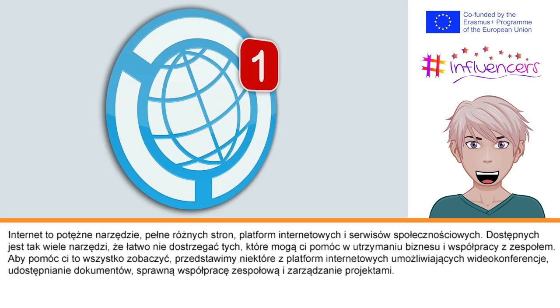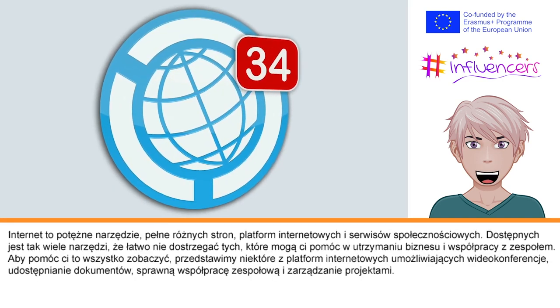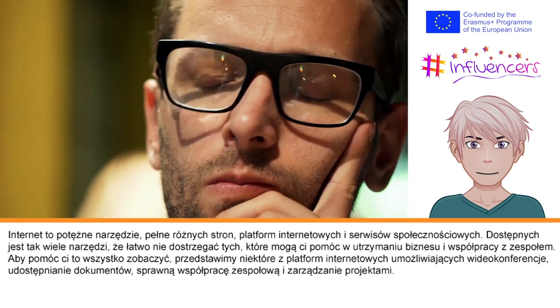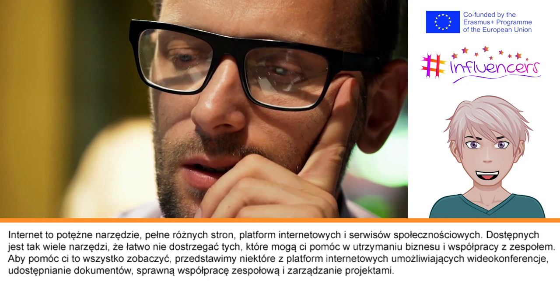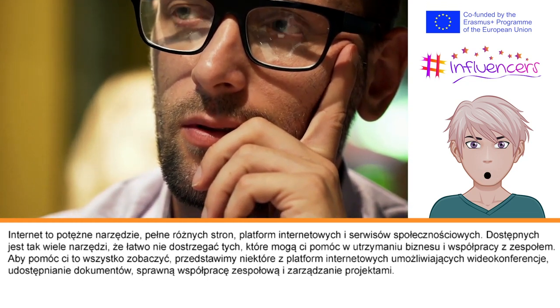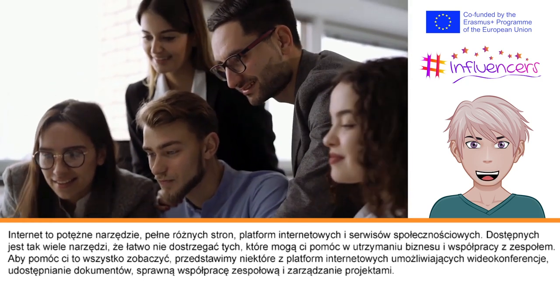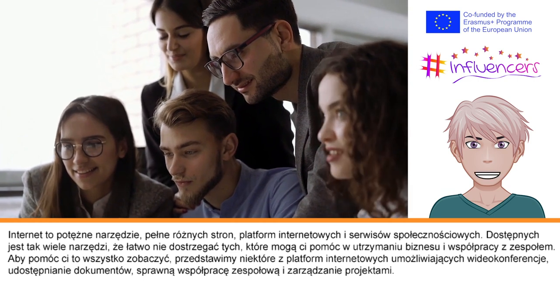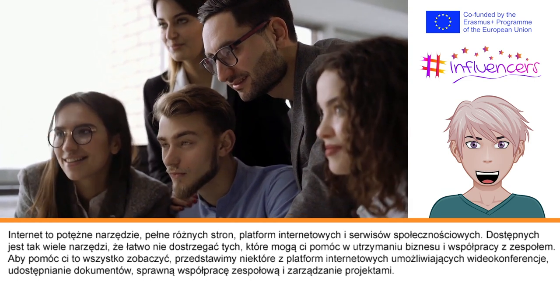The internet is a powerful tool filled with websites, online platforms, and social media sites. There is such a vast range of tools available that you may not even be aware of all the ways in which the internet can help you to maintain your business and collaborate with your team. We are going to outline some of the best online platforms suitable for video conferencing, document sharing, team collaboration, and project management.